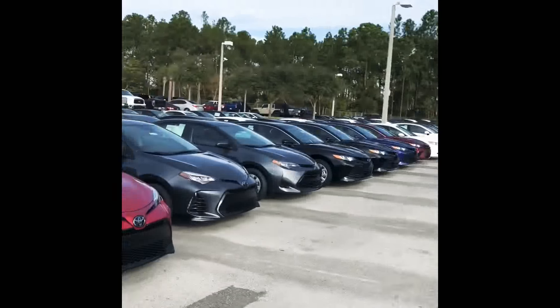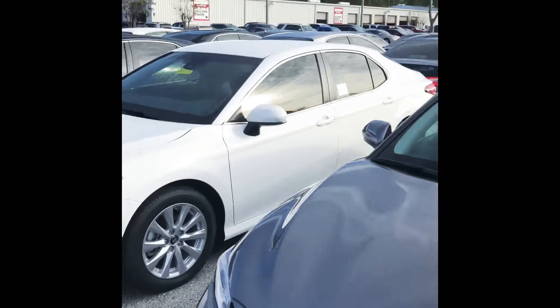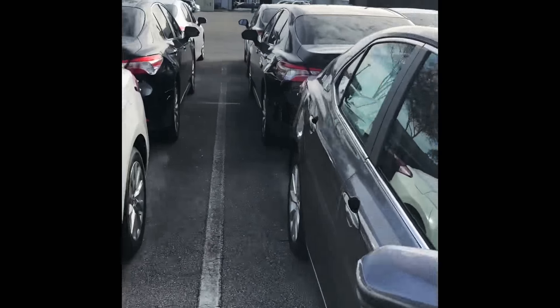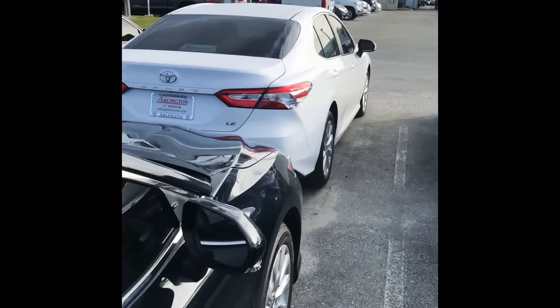I've got a huge selection of Camrys — all those three rows deep. It's crazy. Depending on what features you want, we can definitely find them for you.